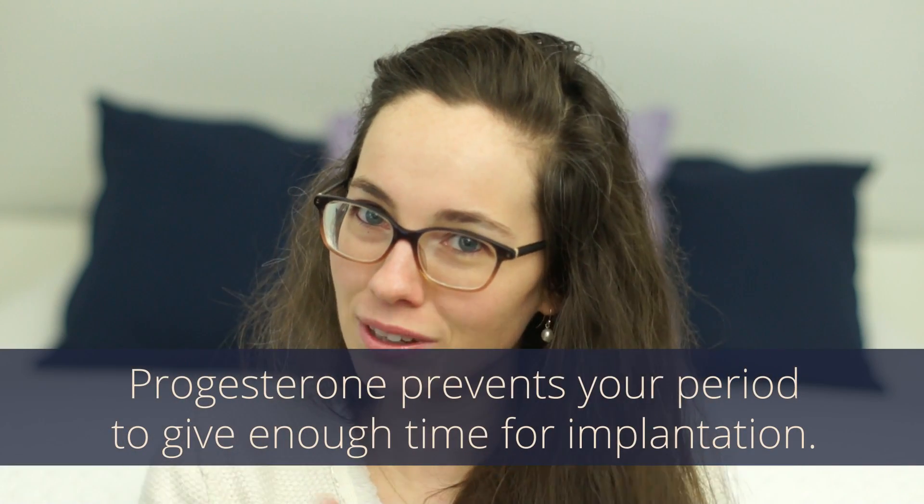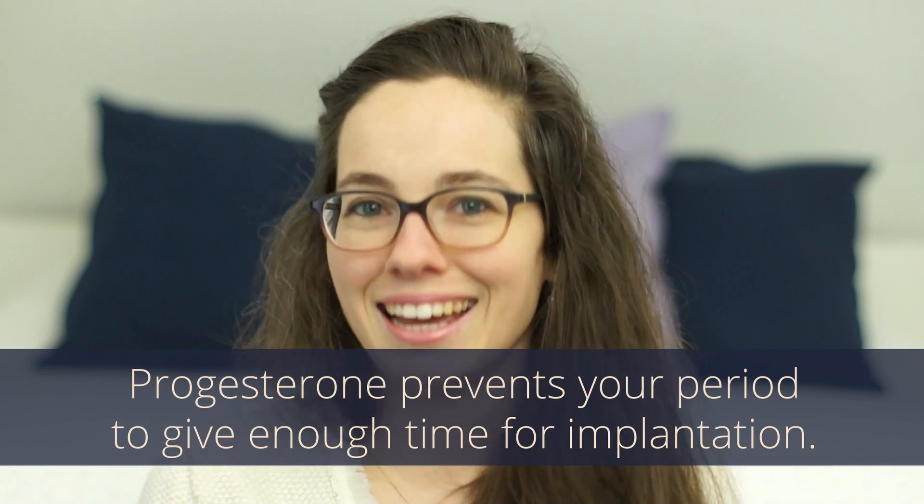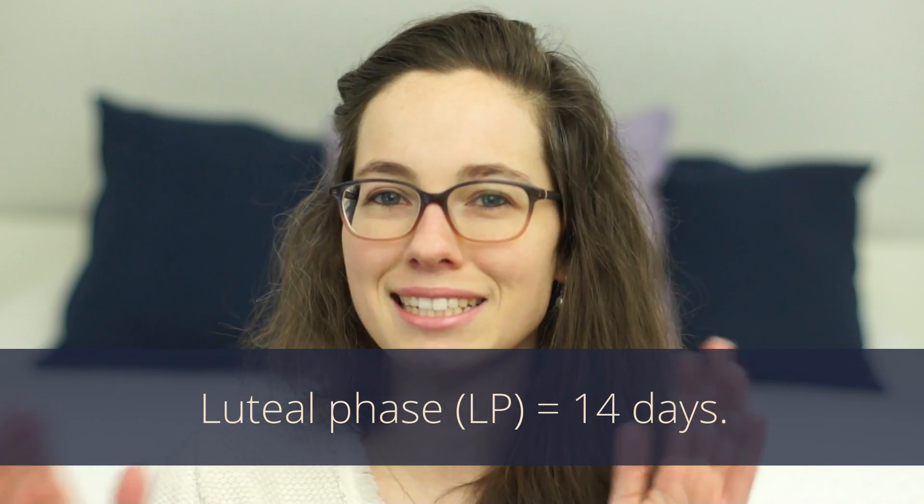What the corpus luteum does is produce progesterone. One of the things progesterone does is prevent your body from having a flow. Without progesterone, you might get your period just days after ovulation, meaning the fertilized egg traveling down the fallopian tube wouldn't have a nest to come home to. Progesterone makes sure your body holds on to the endometrial lining so the egg has a place to implant. The second half of your cycle is called the luteal phase, and that should ideally be about 14 days.